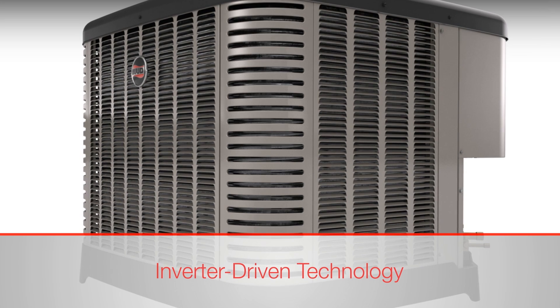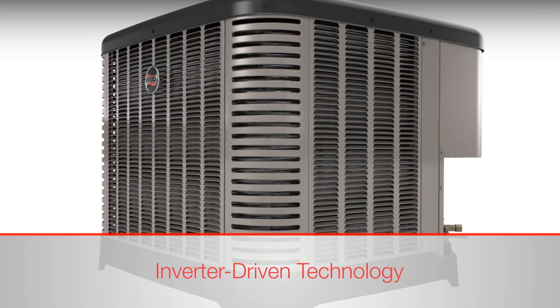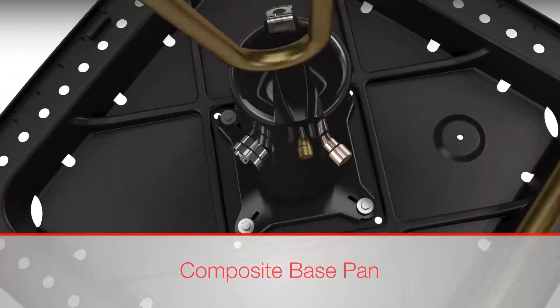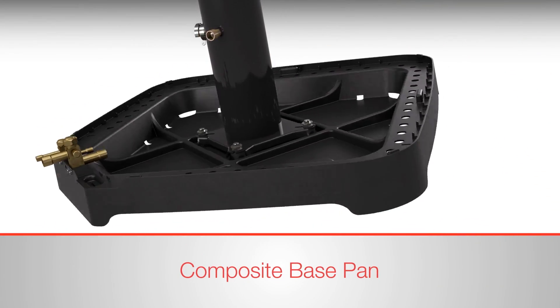Inverter technology helps meet cooling demands up to 110 degrees Fahrenheit and heating demands down to 7 degrees Fahrenheit ambient. The new composite base pan adds durability and eliminates corrosion, while providing quieter operation with 35% fewer fasteners than previous designs.